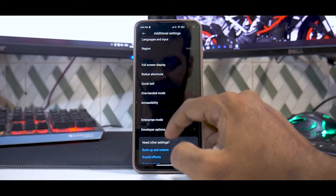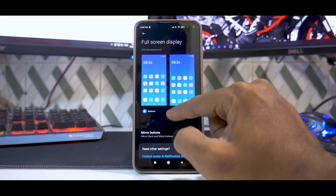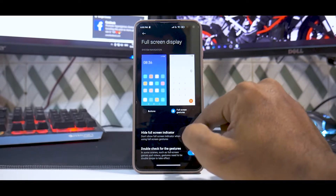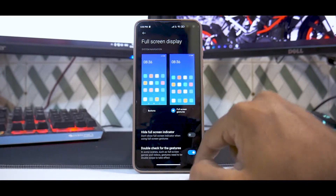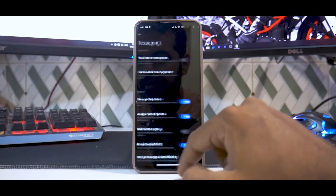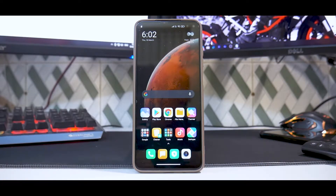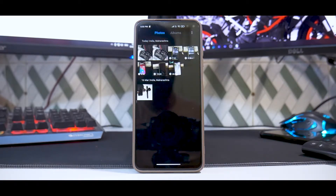In Additional Settings under Full Screen Display, you have button navigation options and full screen gestures. You can hide the full screen indicator, and the Android 10 gestures are working absolutely smooth as butter. Poco Launcher finally supports Android 10 gestures.